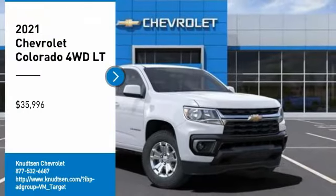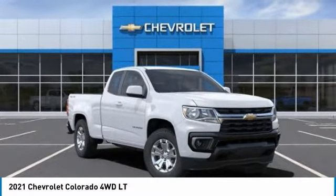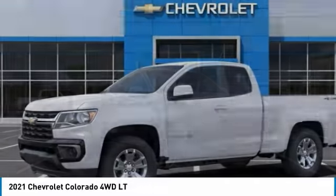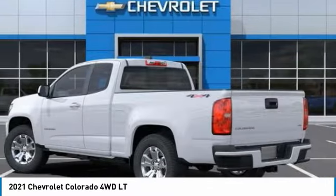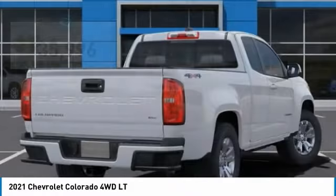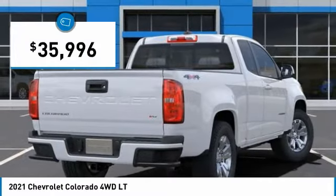Stop by and take a look at the 2021 Colorado. Great hauling capability, powerful, rugged, and a great Chevy price. Colorado is it and is priced below $40,000.